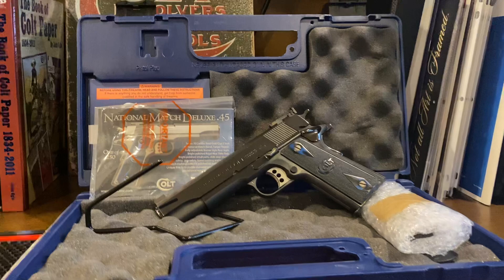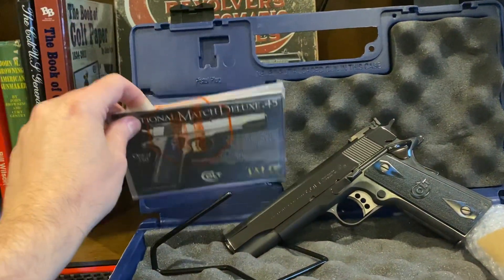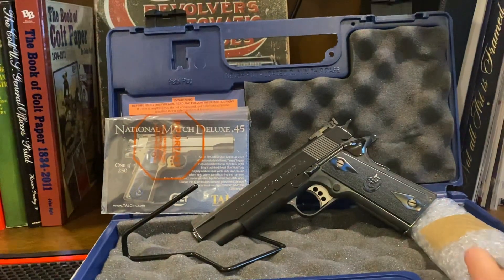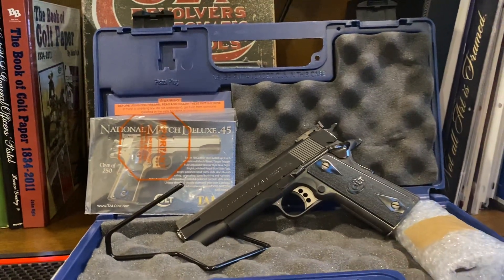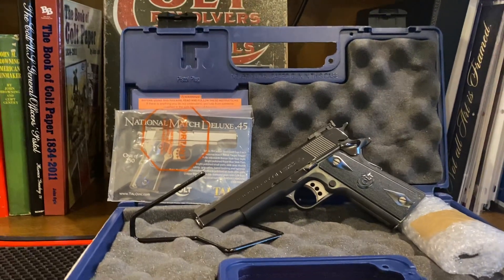It comes with everything you would expect. You've got this little TALO brochure, the extra magazines wrapped up and good to go, and all the paperwork. Thanks again for watching and happy bidding.